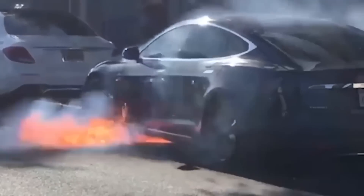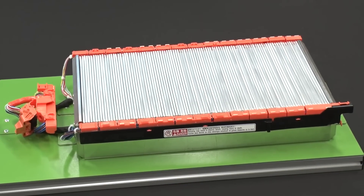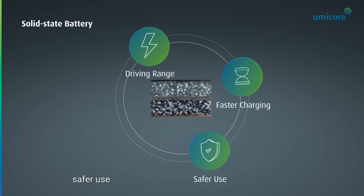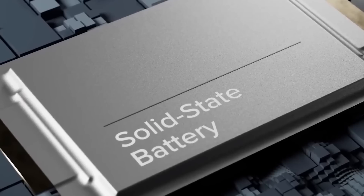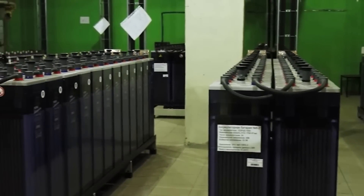Sounds too good to be true, doesn't it? Well, not if you have a solid-state battery powering your car. Solid-state batteries are the next big thing in battery technology, and they could be the kiss of death for gas-powered cars. Join us as we discuss solid-state batteries and how they could spell the end for gas-powered vehicles.